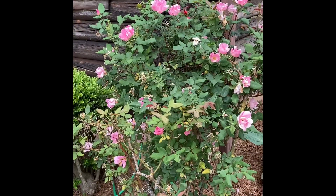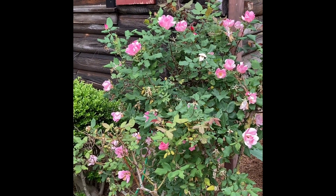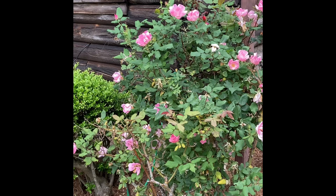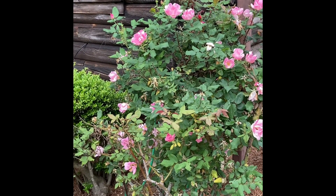They're either roses or knockout roses. If they're knockout roses, they're super hardy and easy to care for. The regular roses still do good, but they're a little more picky with bugs.